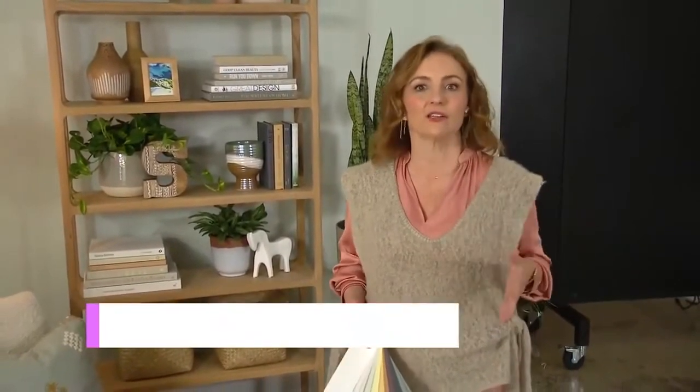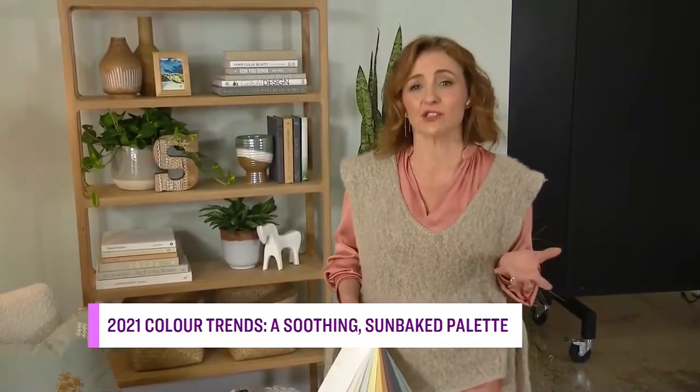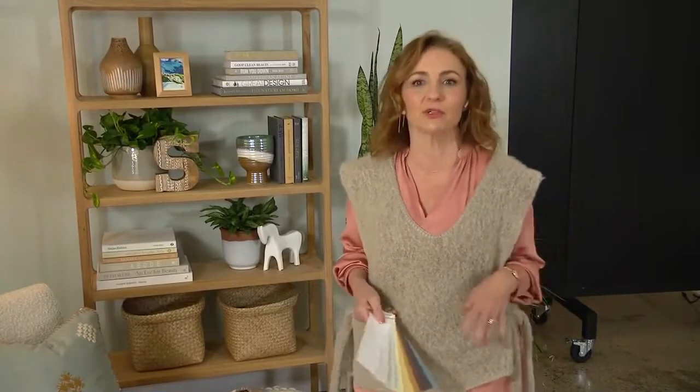We started talking about our 2021 palette at the end of 2019, which is what we do. And even then, all of our conversations really centered around the idea that all of the colors, materials, and items that surround us are going to have to be about comfort. So the entire team, we all gravitated independently towards handmade, tactile items and a real sort of warm, organic-inspired color palette.